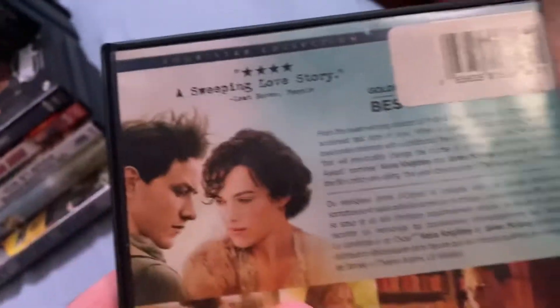This is a Focus Features movie. This one has the regular fanfare at the beginning. Yes, this is a full-art Blockbuster copy.